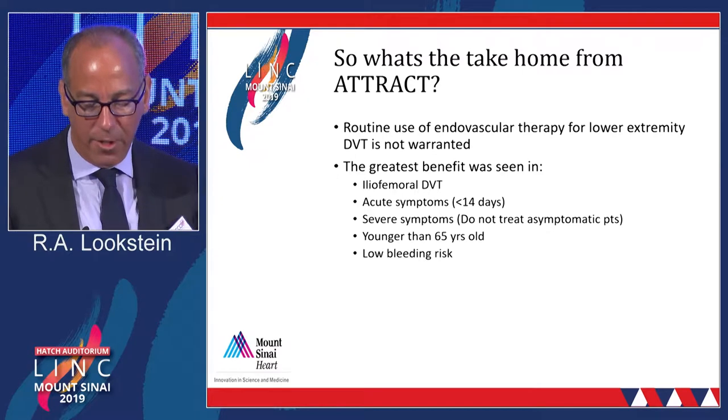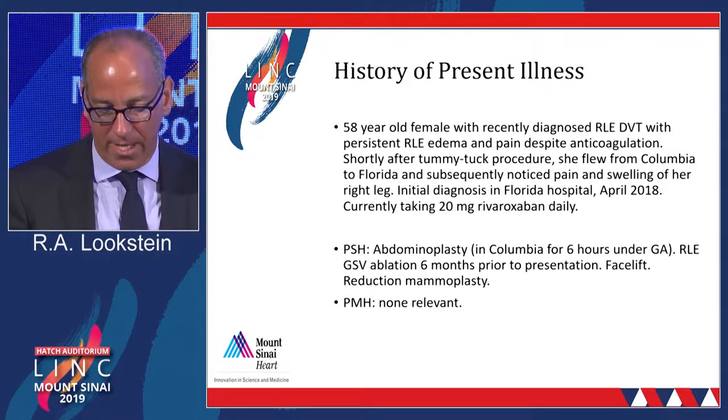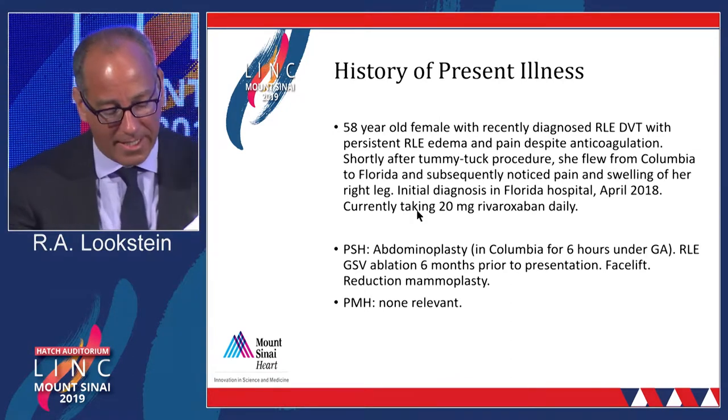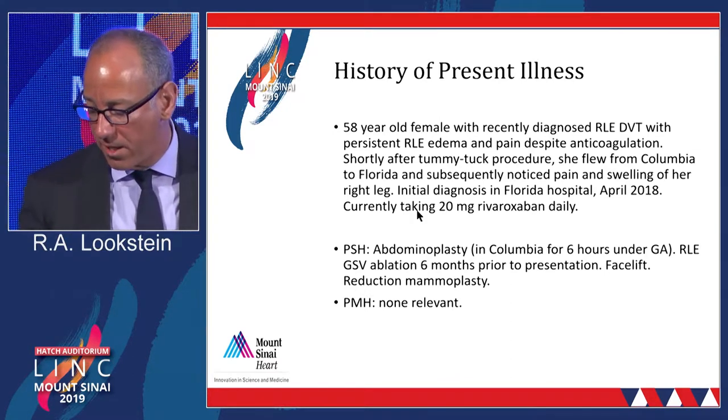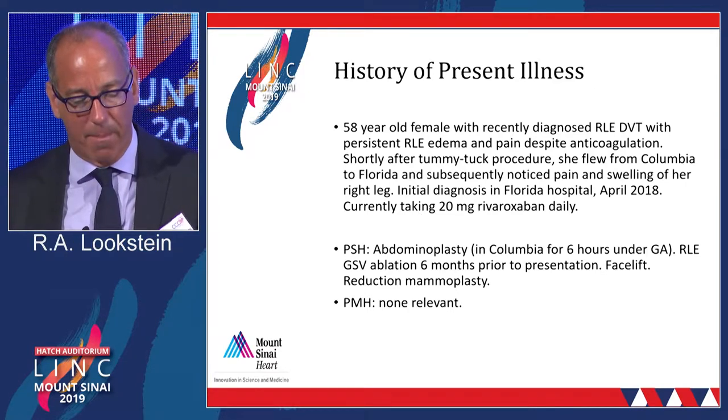The future science will need to do an even deeper dive as to whether we have true evidence to treat this population, whether we should expand or refine it further. I want to give a slightly different perspective, moving away from acute femoral popliteal DVT to chronic femoral popliteal DVT.